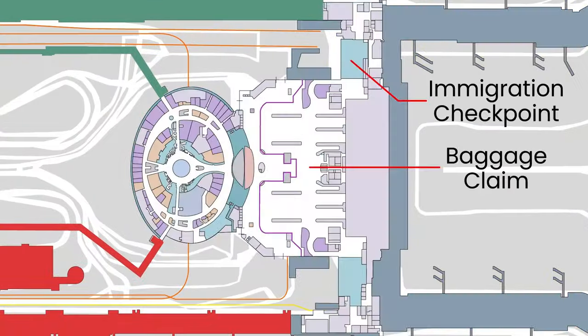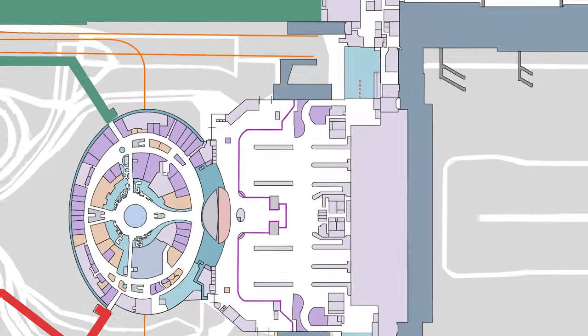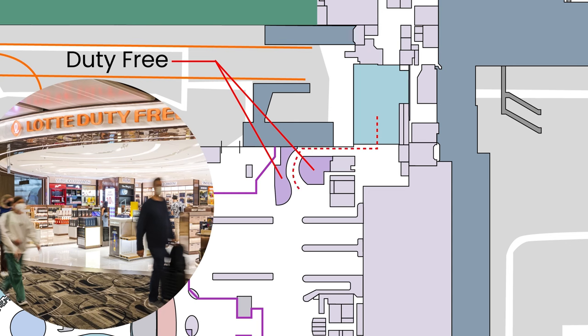The baggage claim area follows immediately after the immigration checkpoints. Along the way, you'll encounter duty-free shops offering the option to indulge in some retail therapy either before or after collecting your luggage.